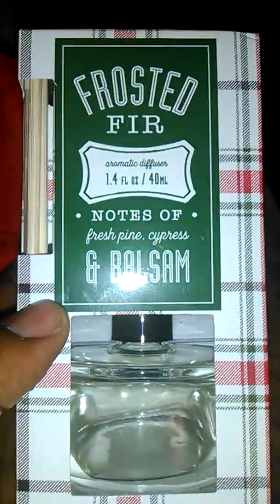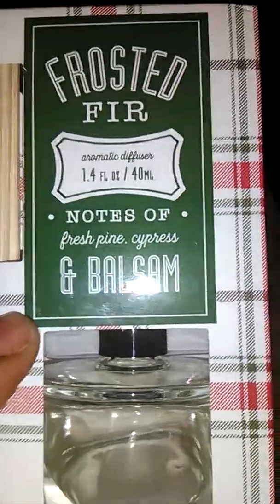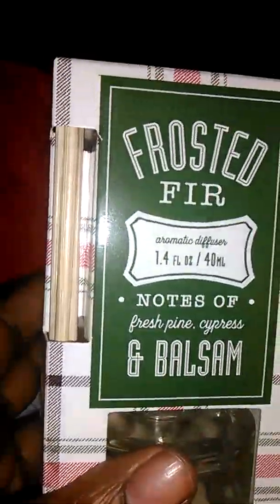I'm going to do a Target Christmas decoration haul, so let's get this started. I bought the Frosted Flare — notes of fresh pine, citrus and balsamic. This is an aromatic diffuser, which I love.